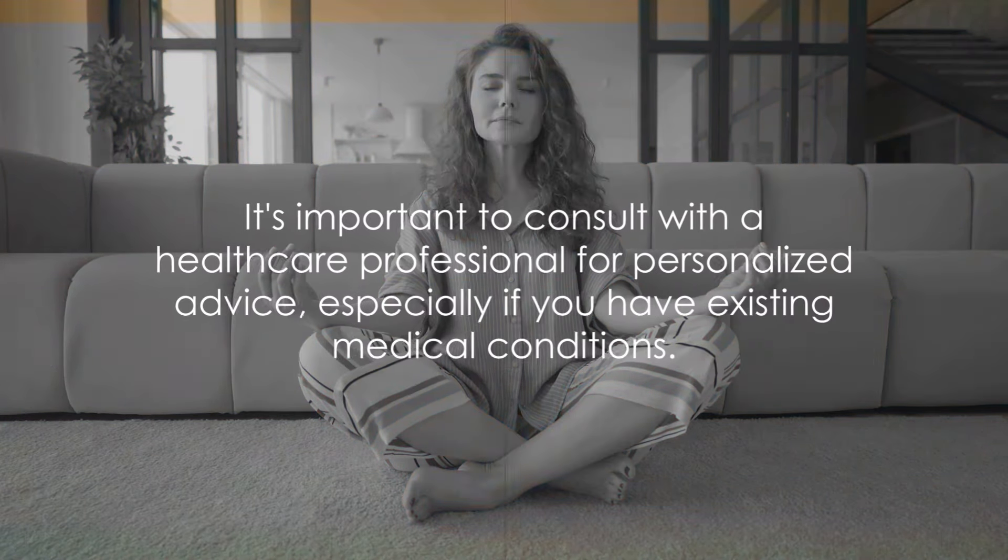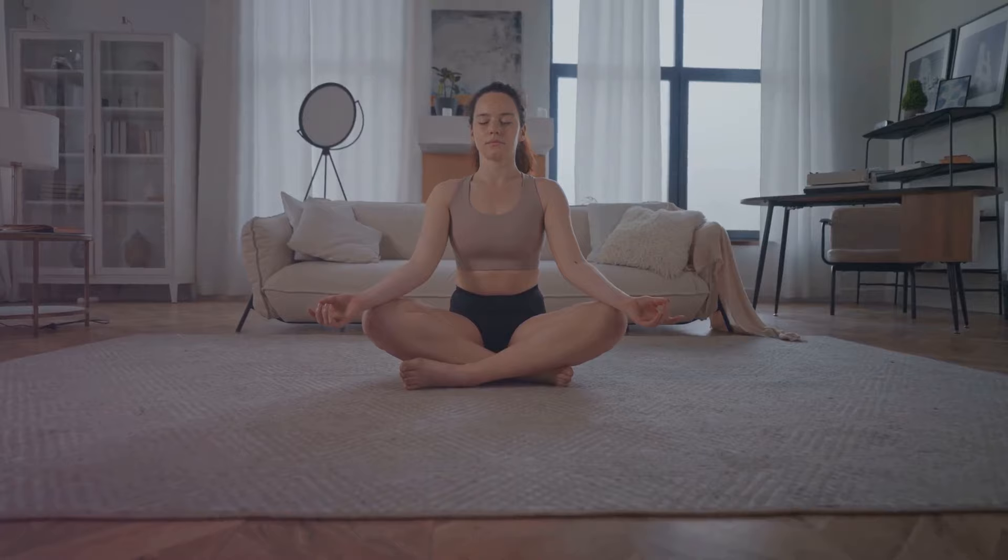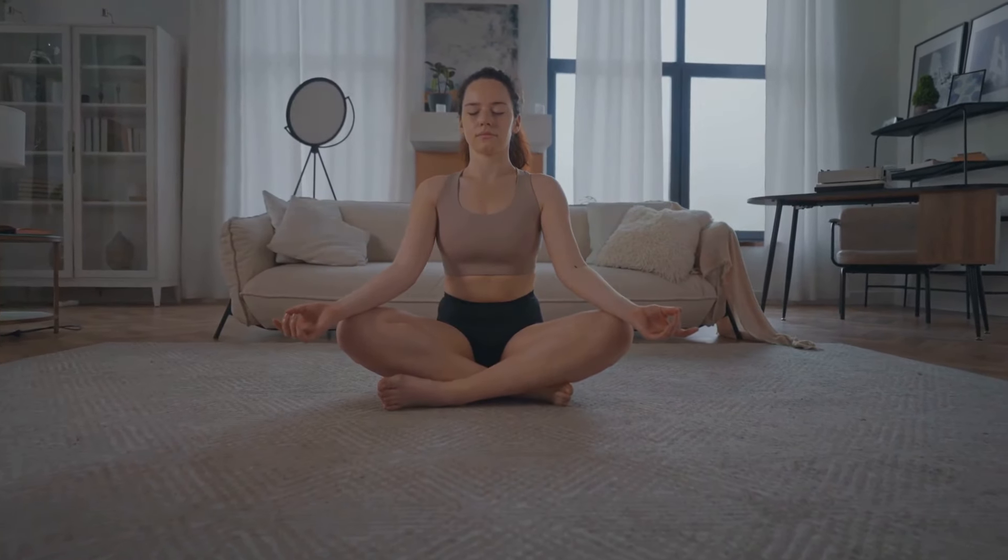Lastly, manage your stress levels. Practice stress-reducing techniques such as meditation or deep breathing exercises. Chronic stress can negatively impact circulation, so finding ways to relax is crucial.